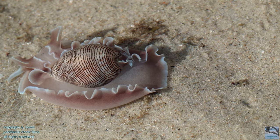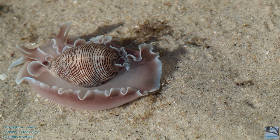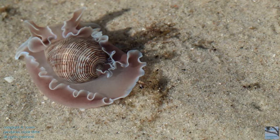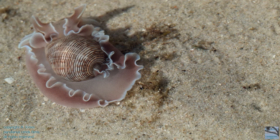But if you want to see a rose petal bubble snail, you're more likely to find one late in the afternoon, at night, or early in the morning on a rising tide, hunting for small marine worms and mollusks to eat.